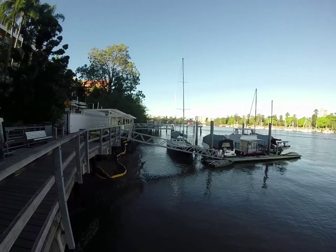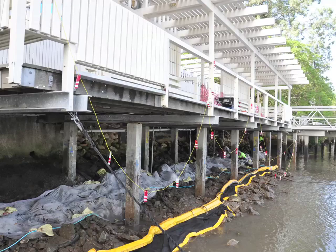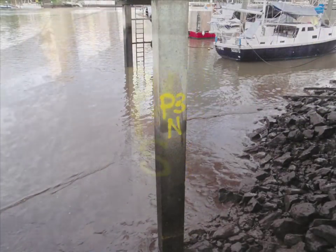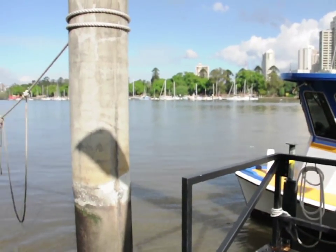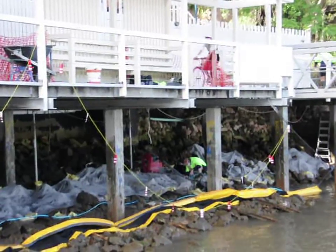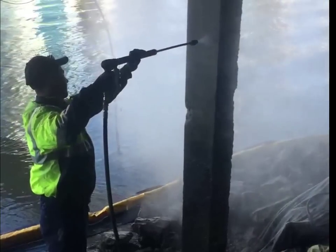Beneath the beautiful Kangaroo Point River Walk here on the Brisbane River, the concrete piles have deteriorated and are in need of repair. Pile remediation of concrete, metal and timber piles that hold up our structures has until now been a costly and heavy-duty process. Life on this walkway carries on as normal while underneath the existing piles are being treated with a fast and economical remedial process.